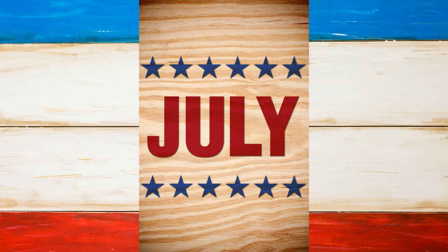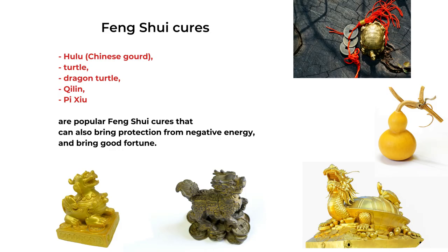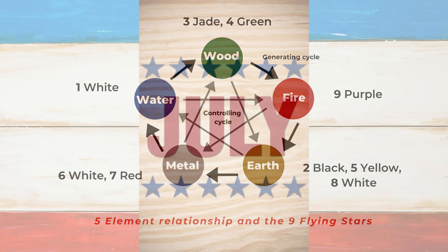That's our July 2021 Flying Star combination chart analysis. Here is the summary chart. The best area is the center. The information can seem confusing because it may sound conflicting — just adapt to your situation depending on your most important rooms, such as your bedroom or the location of your main entrance. If you are worried about health issues, pay attention to the number two and number five stars and place metal Feng Shui cures, and avoid construction in those areas. I will put the chart on our blog at picturehealer.com for your reference. Thank you so much for watching and supporting this channel. I will talk to you next week.